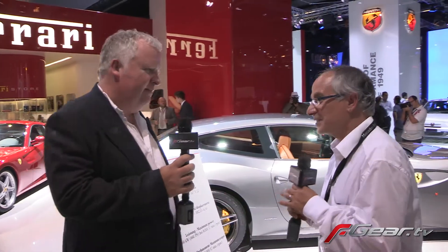So Yusuf, you made yourself at home on the Ferrari stand. Let's have a look around then, show me around. I'm one happy bunny — this is an amazing place to be.